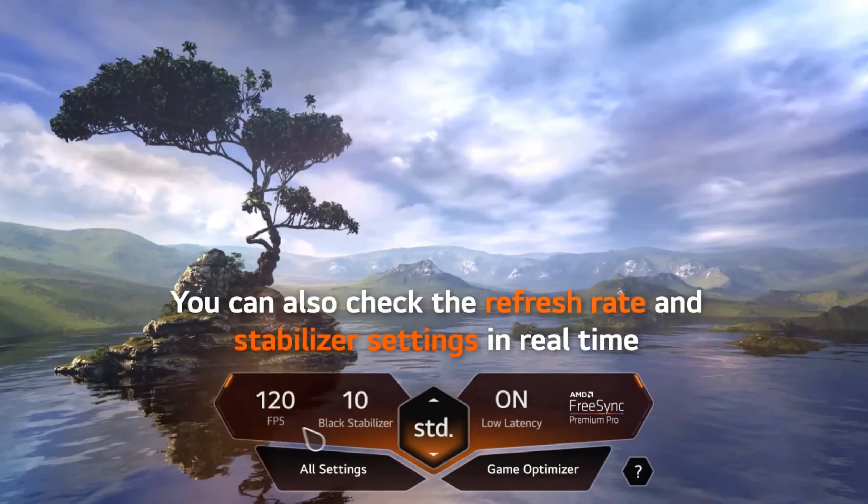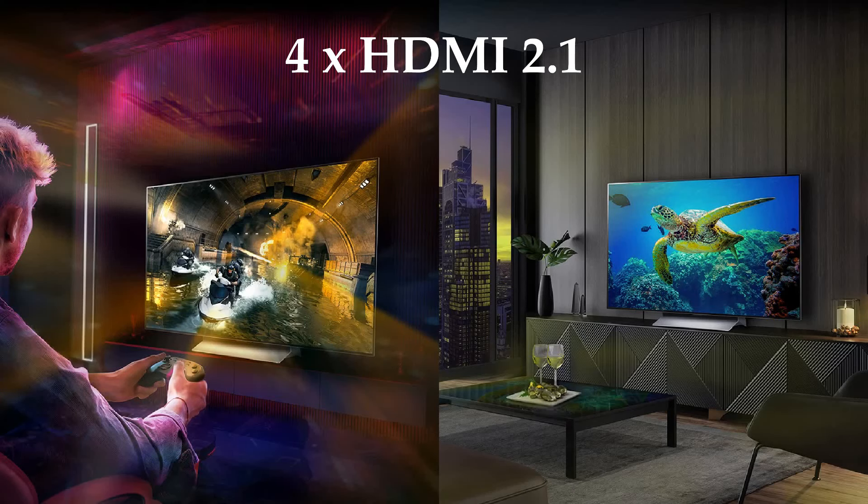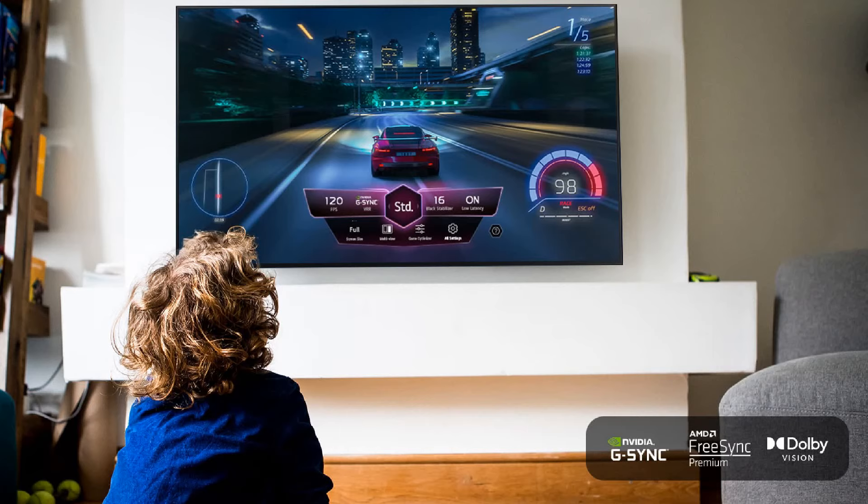LG OLEDs are already great gaming TVs, and the extra support for 144Hz would be appreciated. The LG C4 and G4 are coming with 4K 144Hz from their HDMI 2.1 ports, so this is the best thing for gaming. We will get smooth graphics and instant response time, and from the game mode we will be able to adjust game settings for better gameplay.